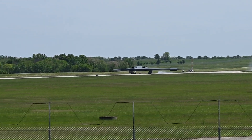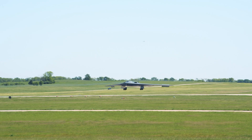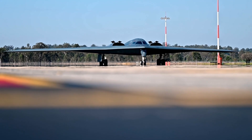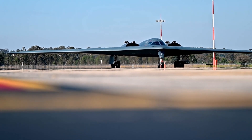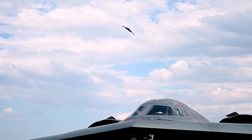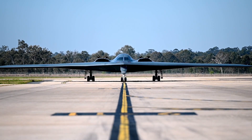The B-21 Raider isn't smaller because America lost ambition. It's smaller because the world changed. The threats changed. The technology changed. And power itself changed. In this new era, dominance isn't measured by how big your aircraft is or how many bombs it can carry. It's measured by how long it can survive unseen. The battlefield has become a place where silence is strength and invisibility is victory. So the next time you see the B-21, remember — it's not built to impress. It's built to outlast. And in a world where everything is visible, the greatest weapon is the one you can't see.